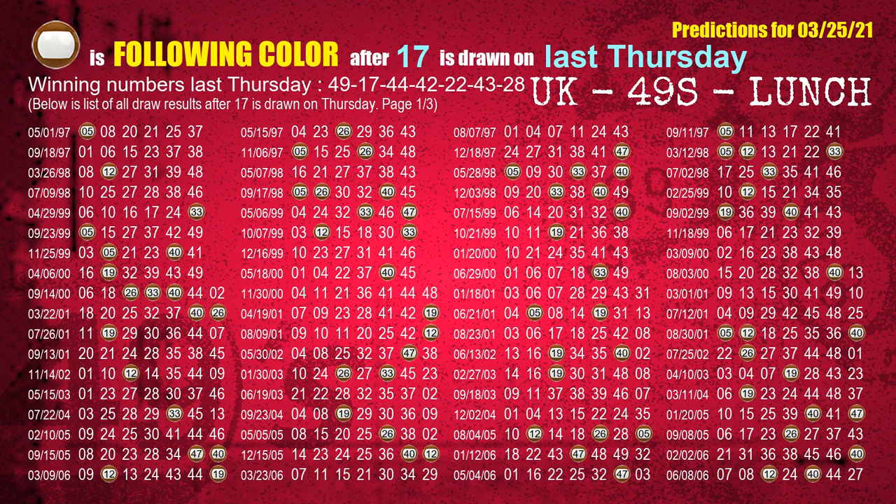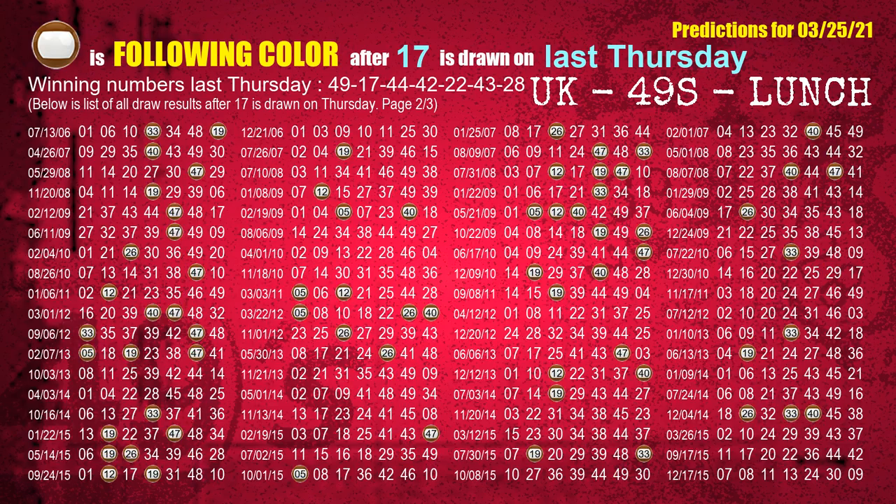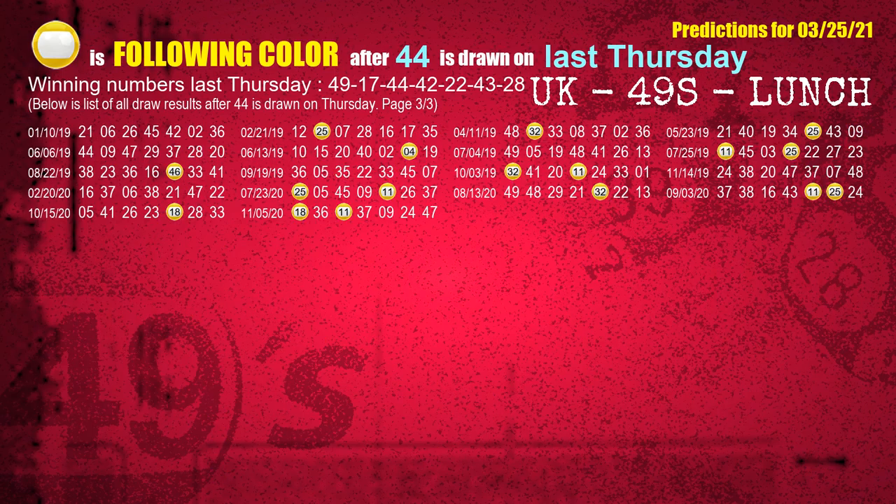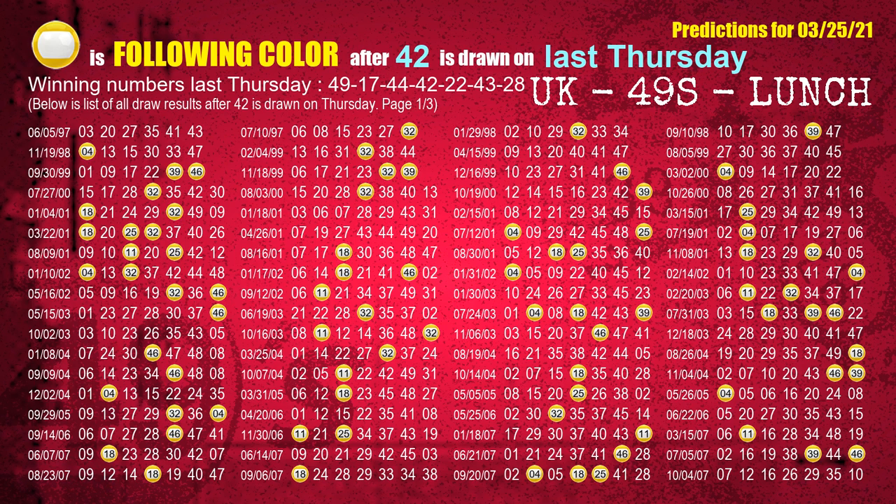The second winning number last Thursday is 17. The most frequently following color is brown when 17 is the winning number on last Thursday. The third winning number last Thursday is 44. The most frequently following color is yellow when 44 is the winning number on last Thursday. The fourth winning number last Thursday is 42. The most frequently following color is yellow when 42 is the winning number on last Thursday.